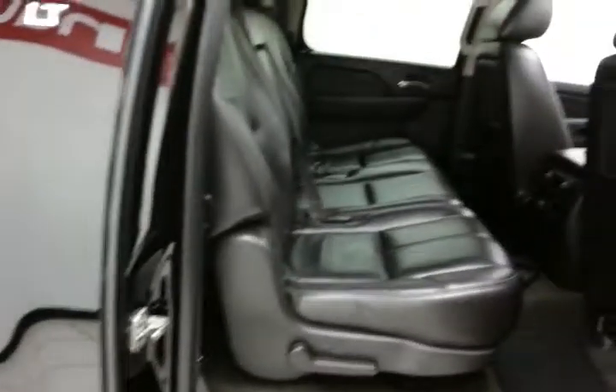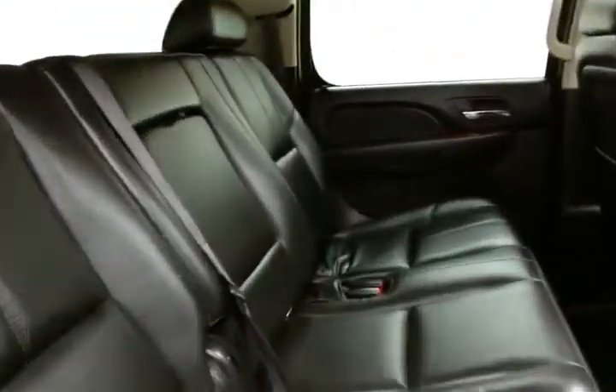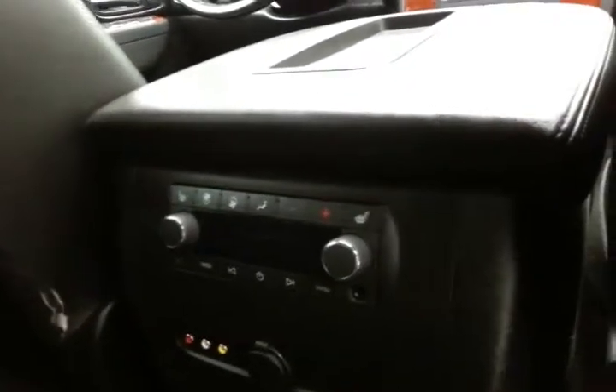The Suburban seats eight, with a leather interior, DVD player with wireless headphones and remote, rear climate and audio controls, and these rear seats are also heated. It has LATCH hooks and anchors to keep child seats completely secure.